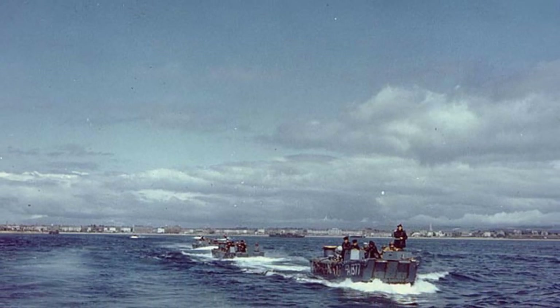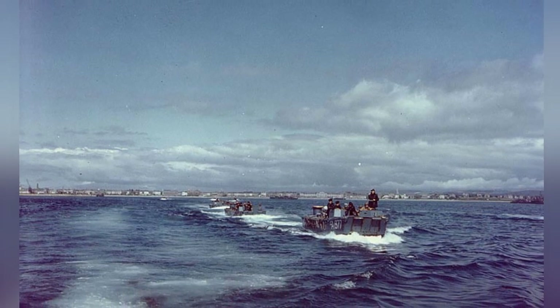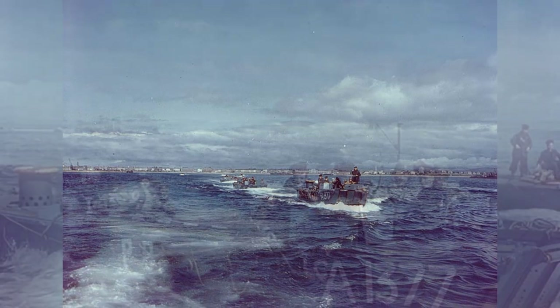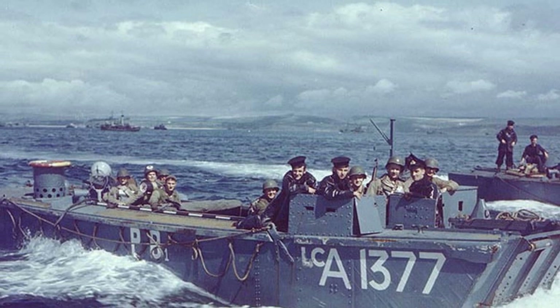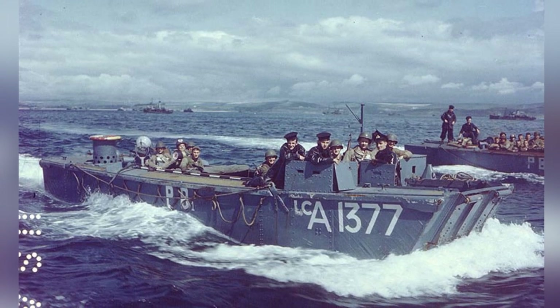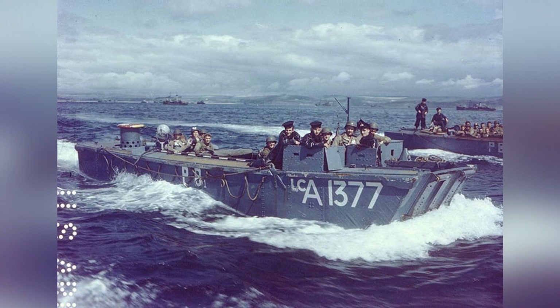In May–June 1944, American troops were being taken to a ship in a British port for the Normandy invasion, and the Royal Navy's LCA landing craft were seen churning through the waters. A photo shows Royal Navy LCA 1377 taking American soldiers to a ship in a British port as part of the preparations for the Normandy invasion, around May or June 1944.